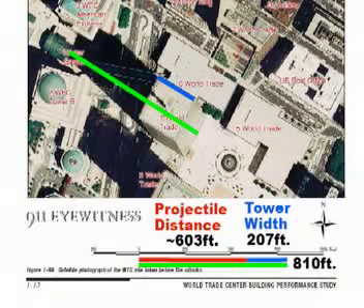FEMA's Building Performance Study provides a map with scale that we can use to measure the distance the North Tower debris was ejected into the roof of the Winter Garden. Since we can clearly see the base of the near side of the tower, we will measure across the center of the tower and then subtract the width of the tower, 207 feet, to find the projectile distance to be roughly 600 feet.